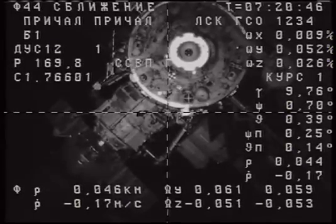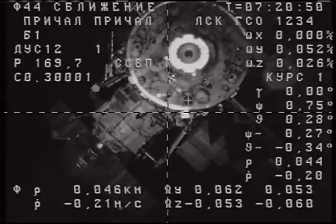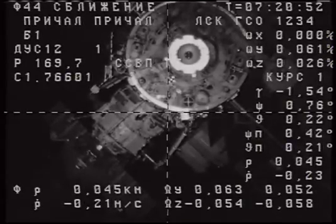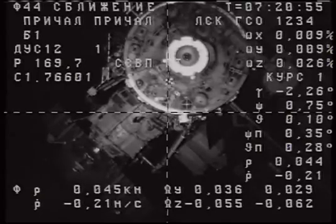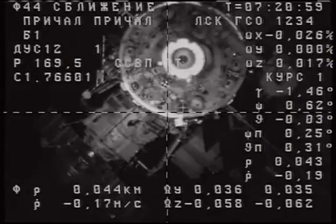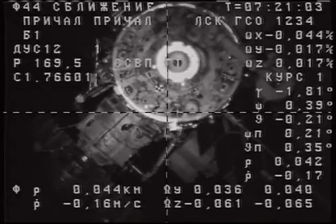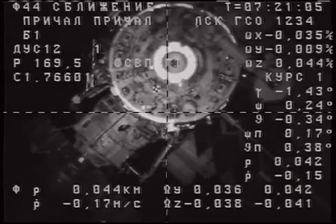The time on board 720-37, range 46, closing range 0.17. The Progress now 44 meters away, closing at a rate of just under two-tenths of a meter per second.